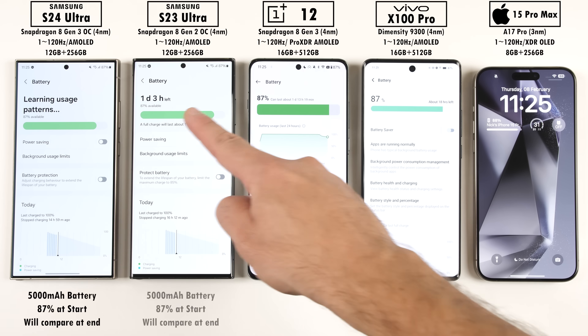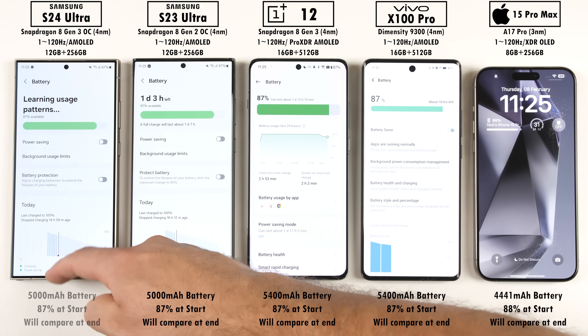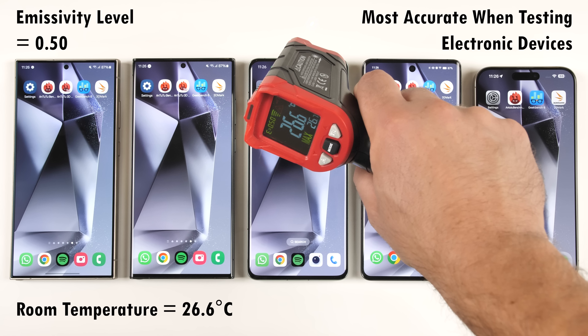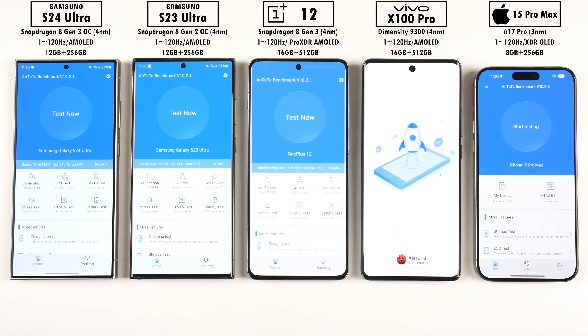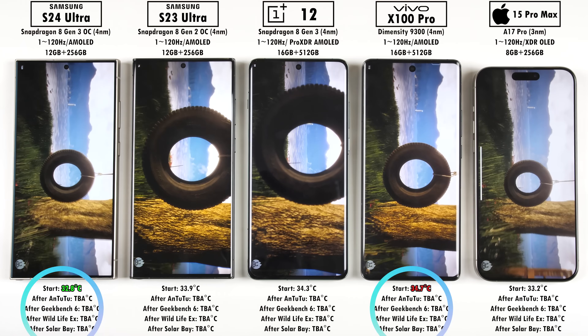Before we get things going, we're going to note down each phone's battery percentages at the start of the test and compare at the end. We'll be using an infrared heat gun with an emissibility level of 0.5 throughout, and we're sitting at a room temperature of around 26.6 degrees Celsius. All devices have been sitting idle for a couple hours before the test. In terms of starting temperatures, the Samsung Galaxy S24 Ultra is the coolest and the Vivo is the hottest.